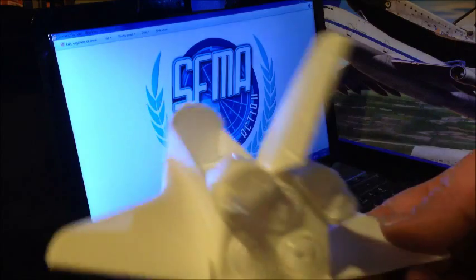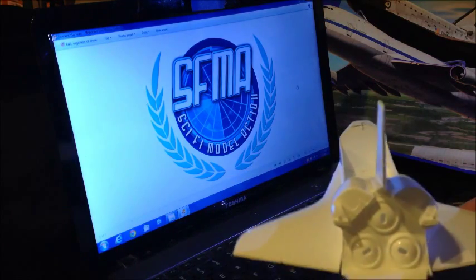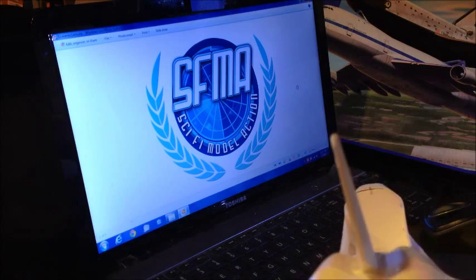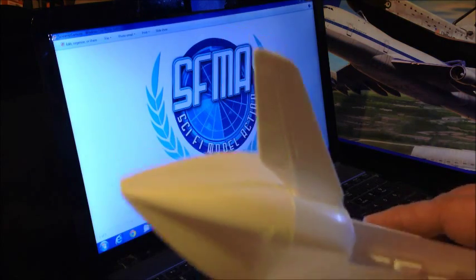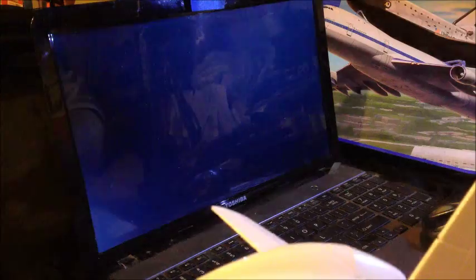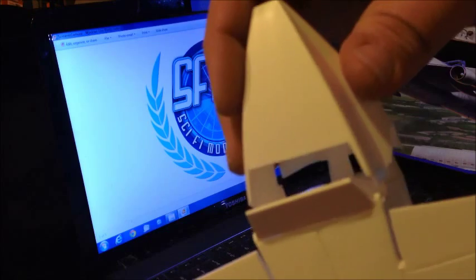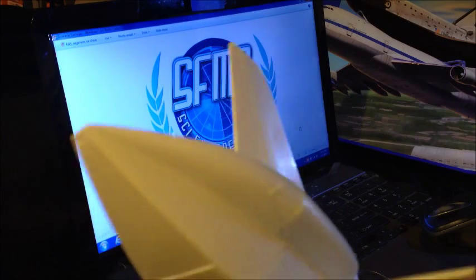I probably won't put the rockets, RCS jets, or main engines on, because when the shuttle arrived in D.C. it had the nose or tail cone on it. I'll snap that on here — so there's no need to put all those parts on when they'll be covered. I'll realign it so it sits flush and tight.